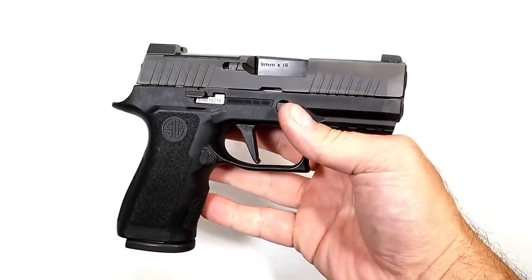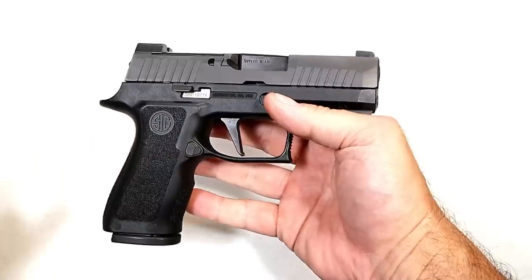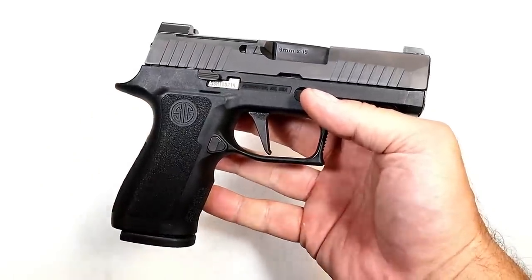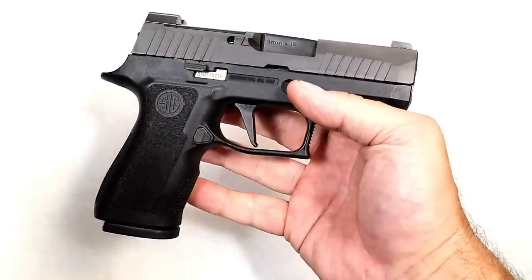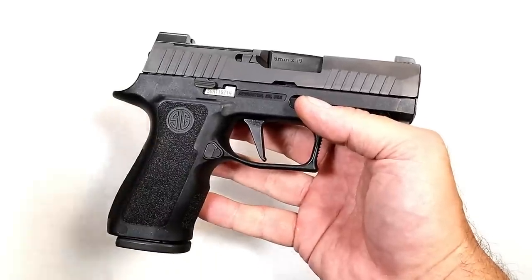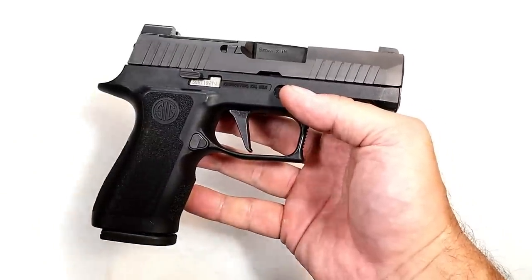I cannot stress enough the need for additional training after you get your carry permit. Many states require training and people say that's good enough — but it's not. Additional training will help your mindset, your shooting proficiency, and your knowledge of state laws. And if you ever have to use that gun, you'll be seen as more of an expert. Taking additional training and having the certificates to prove you completed those classes is invaluable in court.